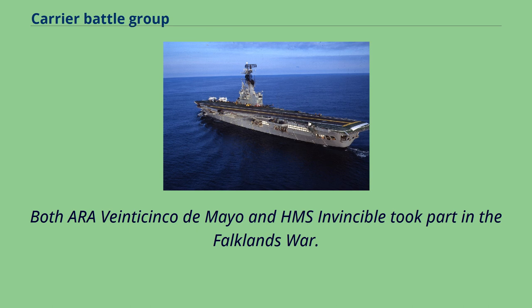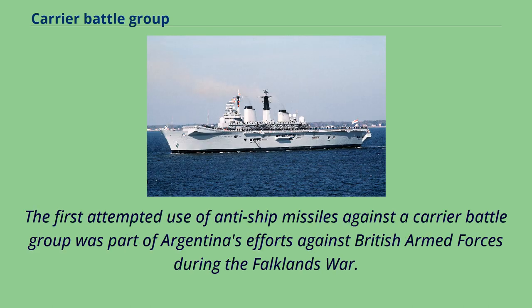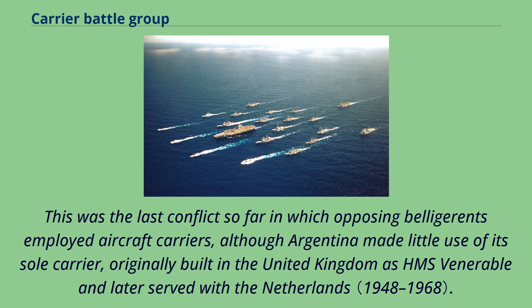Both ARA 25 de Mayo and HMS Invincible took part in the Falklands War. The first attempted use of anti-ship missiles against a carrier battle group was part of Argentina's efforts against British armed forces during the Falklands War. This was the last conflict so far in which opposing belligerents employed aircraft carriers, although Argentina made little use of its sole carrier, originally built in the United Kingdom as HMS Venerable and later served with the Netherlands.